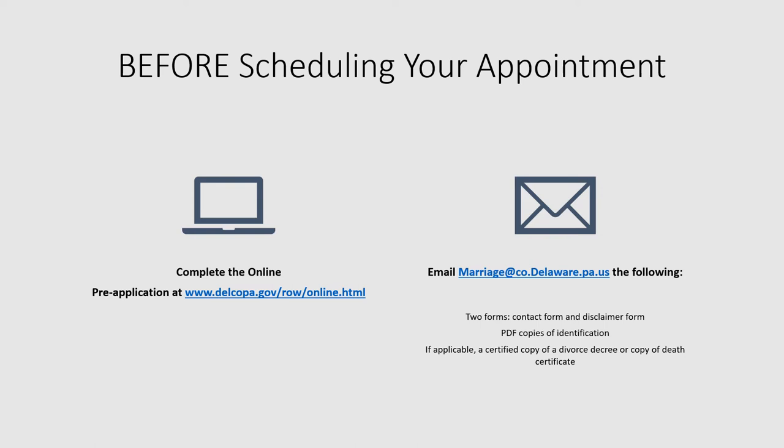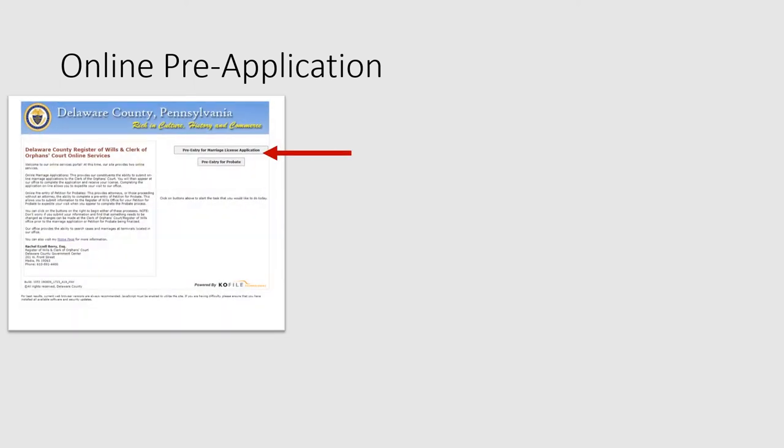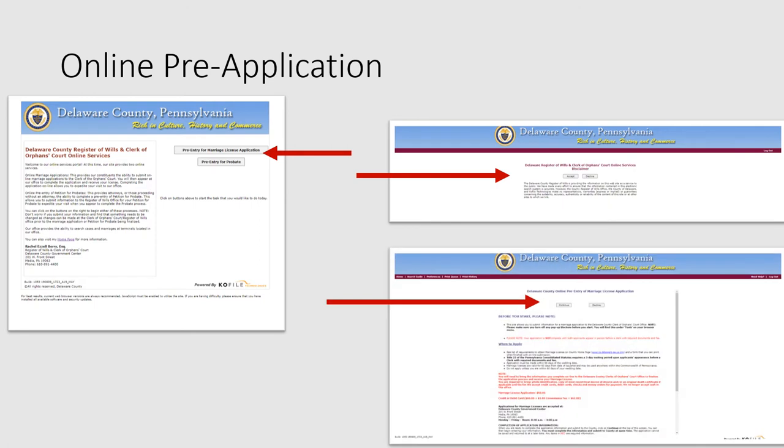Let's get started with the online pre-application first. The online pre-application is available on our website either by using the link displayed here or by clicking Online Systems from the Register of Wills' main webpage. You want to click on Online Marriage License Appointments from the Online Systems screen. Next, you want to proceed by clicking on the Pre-Entry for Marriage License Application button. Some screens involving disclaimers will display — please feel free to read through those, accept and continue, and proceed to the application.